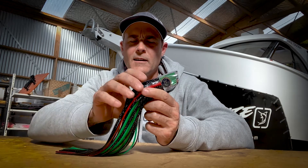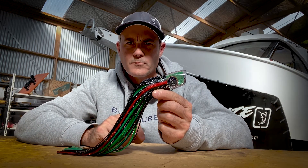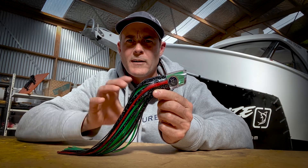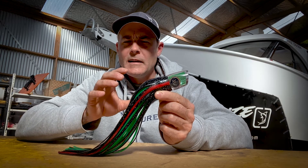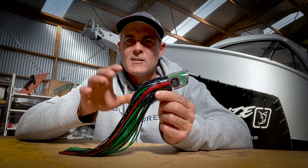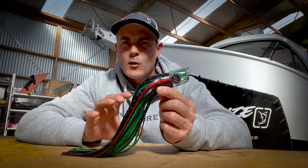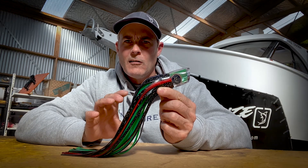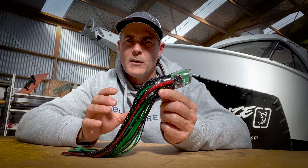For a small lure it puts out a big presence. It's more of a calm water lure or a slower pace lure, so if you've got a boat that lacks height or wake size this is a really good lure for that kind of boat, or in the calmer conditions in a bigger boat.